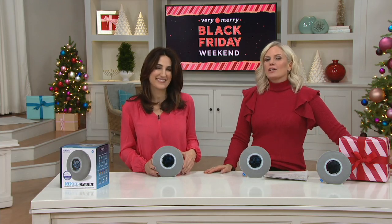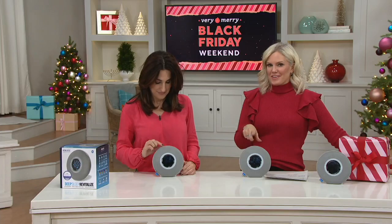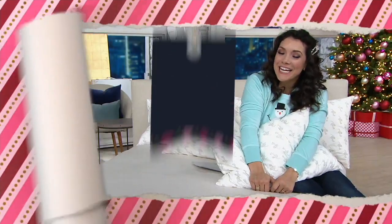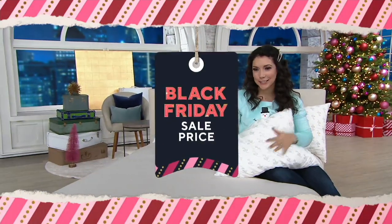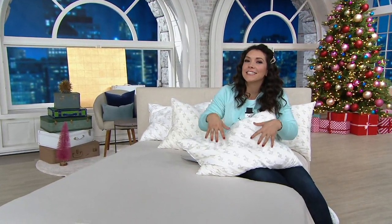Here's another Black Friday sale price item. Speaking of sleeping, this next product is very near and dear to my heart — it's what me, my husband, my son, my daughter, and guests that stay at my house all use.